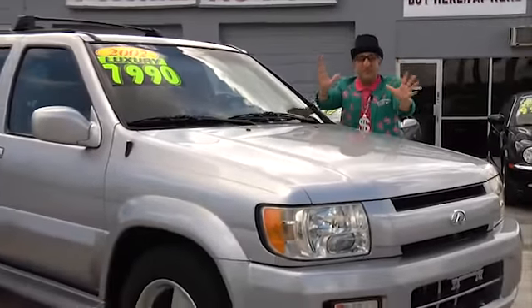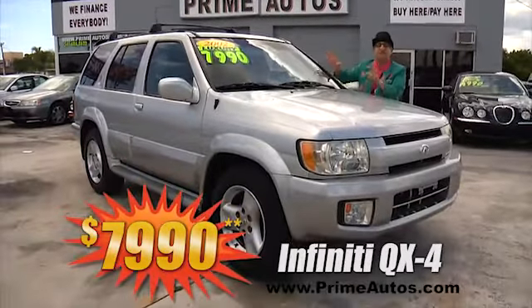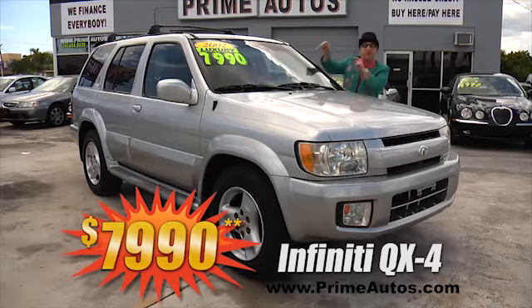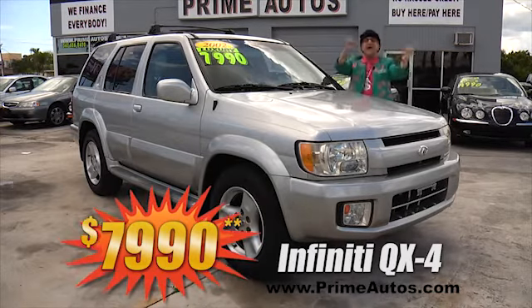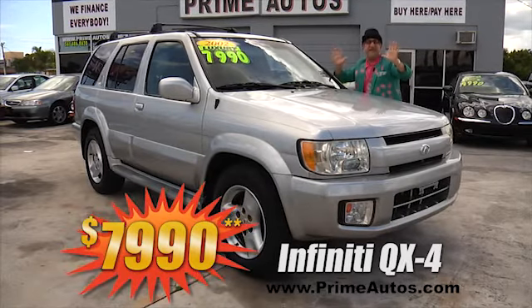Here's another premium luxury SUV. This one's the Infiniti QX4, and this baby is totally loaded with leather, moonroof, Bose premium sound system, running boards, alloys, and so much more — and you get it all for only $7,990.